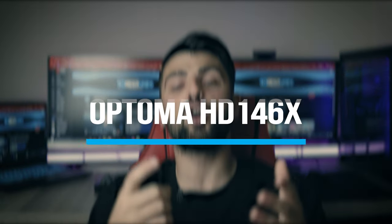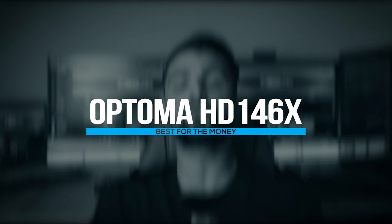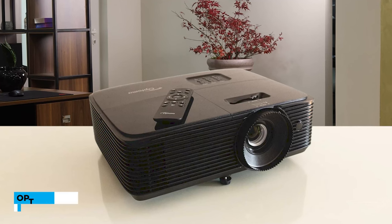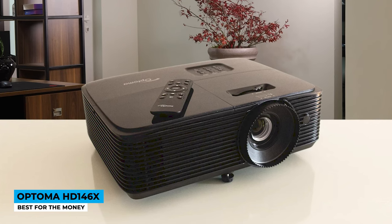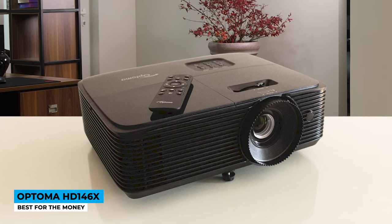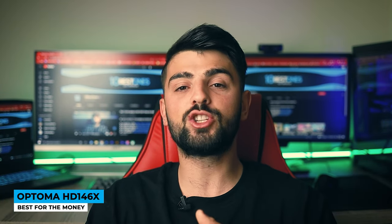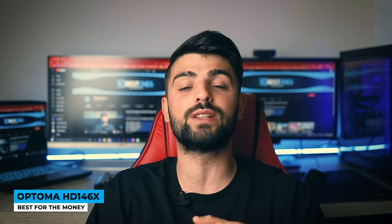Next in line, we have again Optoma, where the lower price and great value are fused in the HD146X series — best for the money. Coming at an amazing price, the HD146X is designed to be more of a wall mount. There is a single input and it can barely zoom in any range. The device is powered with a full HD 1920x1080 pixel resolution, and an RYGCWB color circle will bring the cinema experience under your roof.